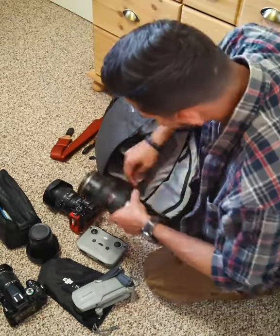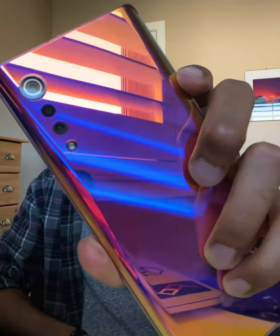Hey guys, my name is Harry and I'm a photographer from Regina, Saskatchewan. Today I'm going to take you guys along on a little evening photo trip and I'm going to document it all on this guy here, the new LG Velvet 5G.